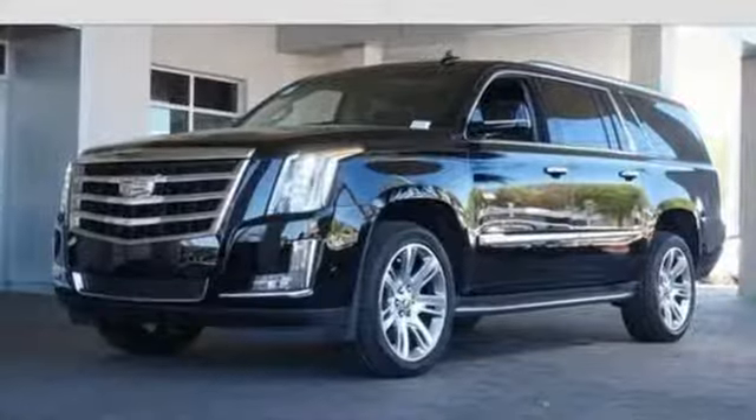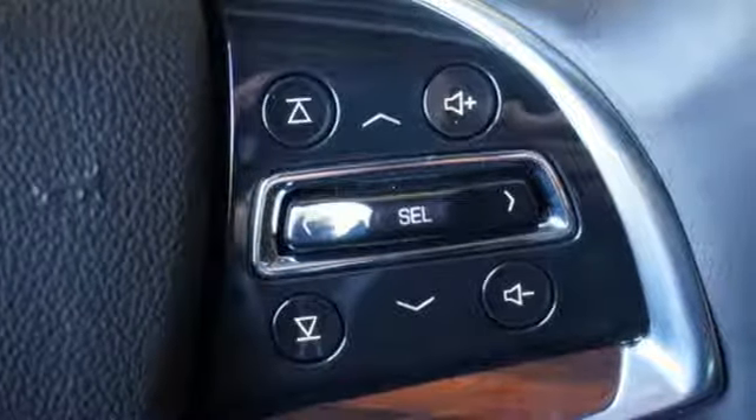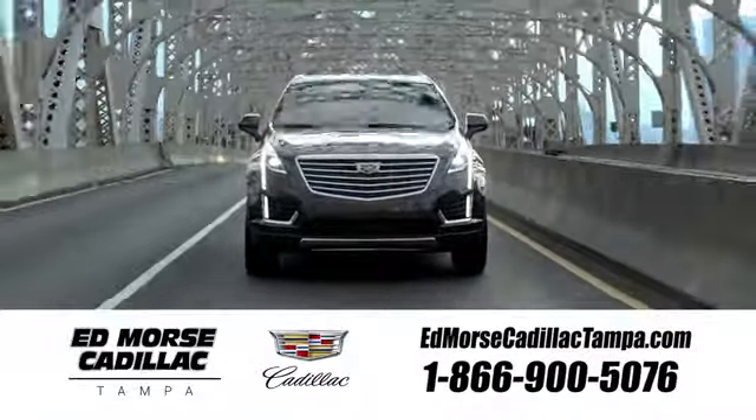Coming or going will always be an event in this Cadillac Escalade. Make your statement today. Visit our website at edmorsecadillactampa.com or call us today. For value and for service, it's Ed Morse.